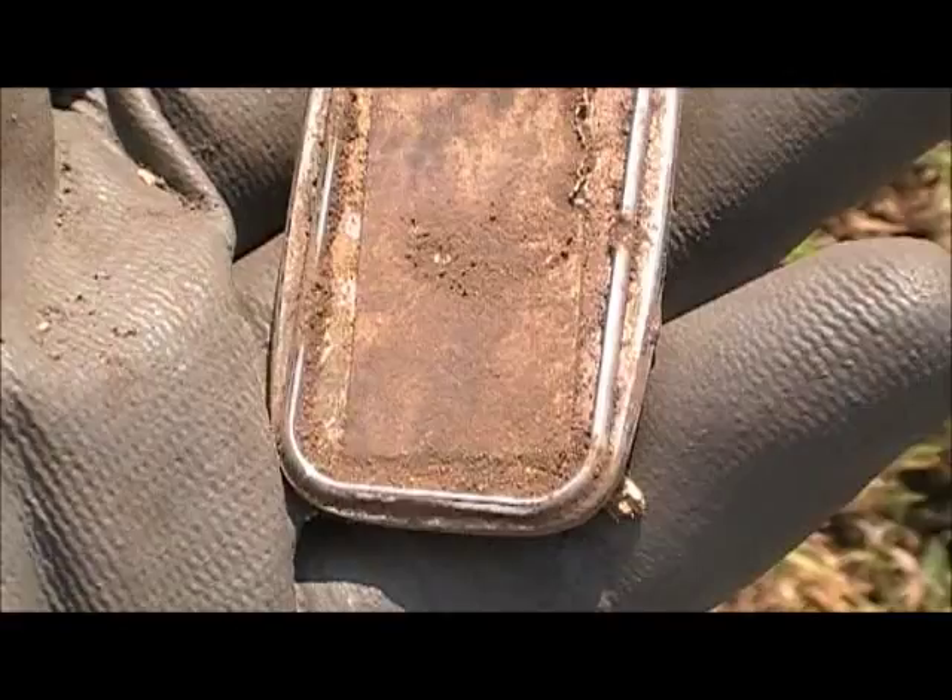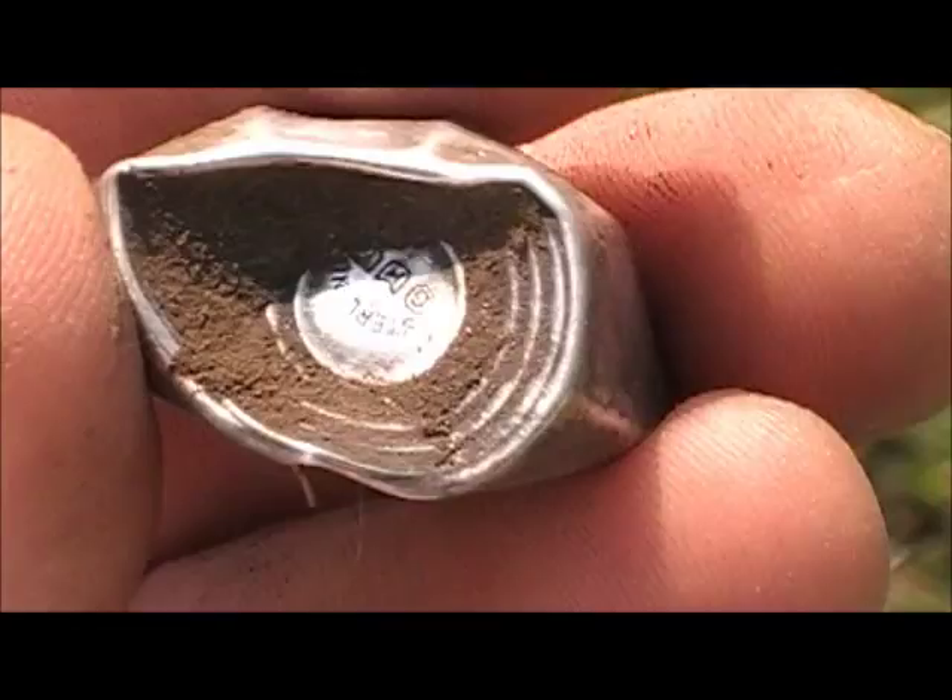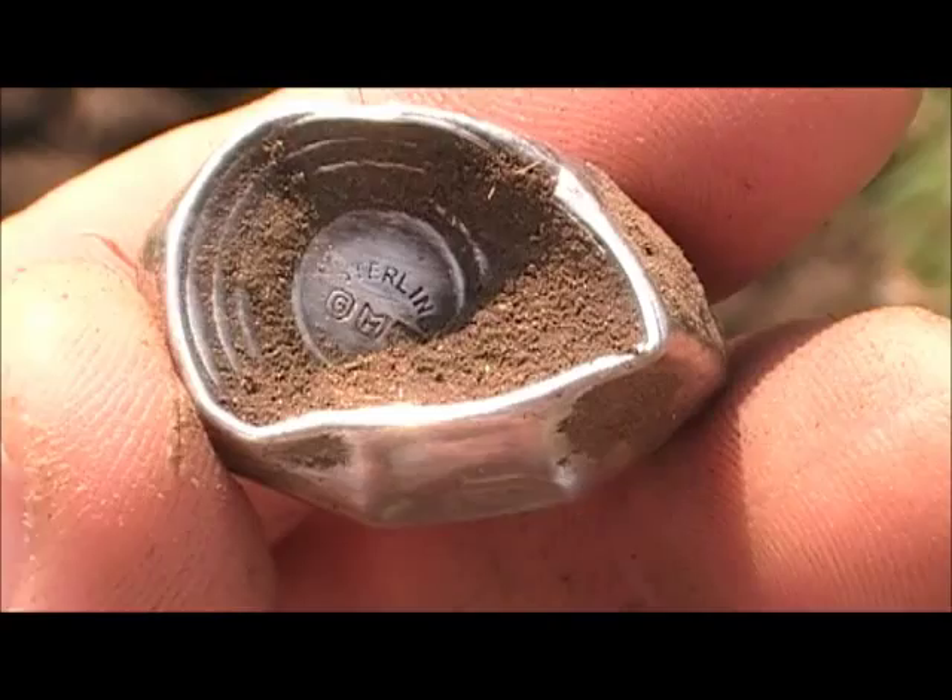I'm still at this 1800s, early 1900s house, and I found this — nice and shiny. Whatever it is, it's sterling silver. That's a big piece of silver, nice.